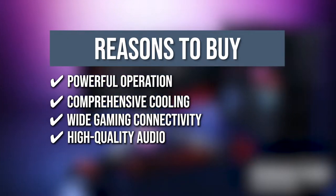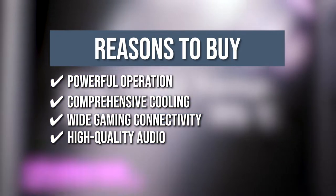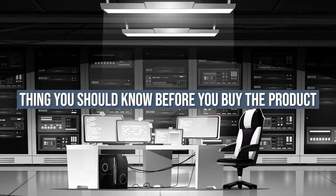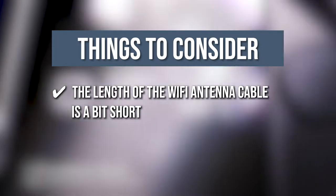High quality audio: It boasts high fidelity audio with Supreme FX S1220A, DTS Sound Unbound, and Sonic Studio 3 to draw you deeper into the action. Keeping all that in mind, the thing you should know before you buy the product is the length of the Wi-Fi antenna cable is a bit short for some users' preferences.